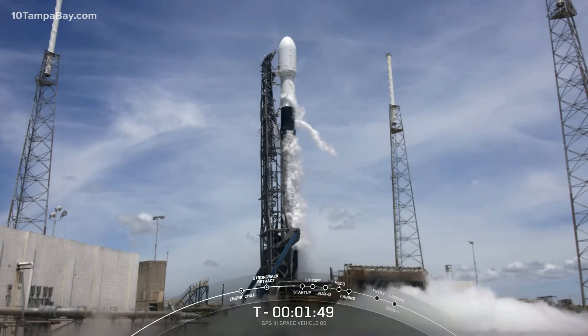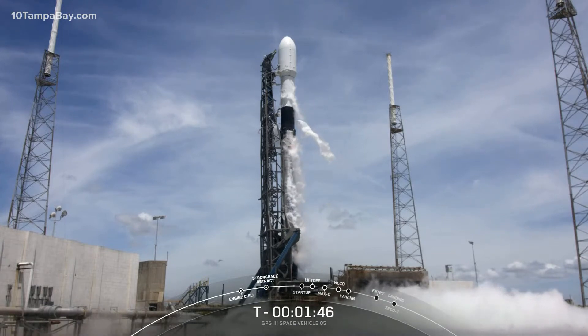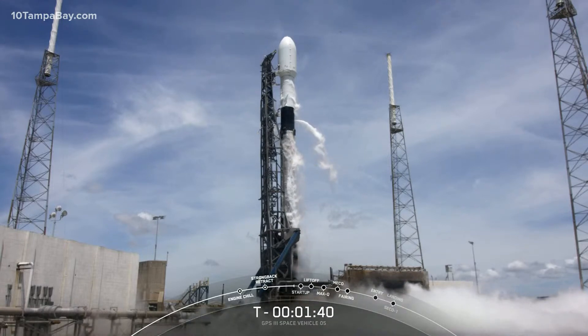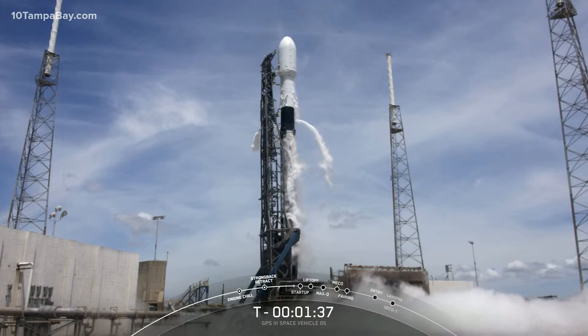Stage 2 LOX loading is complete, and that completes loading of the over 1.1 million pounds of propellants on the Falcon 9. All systems remain go for launch.